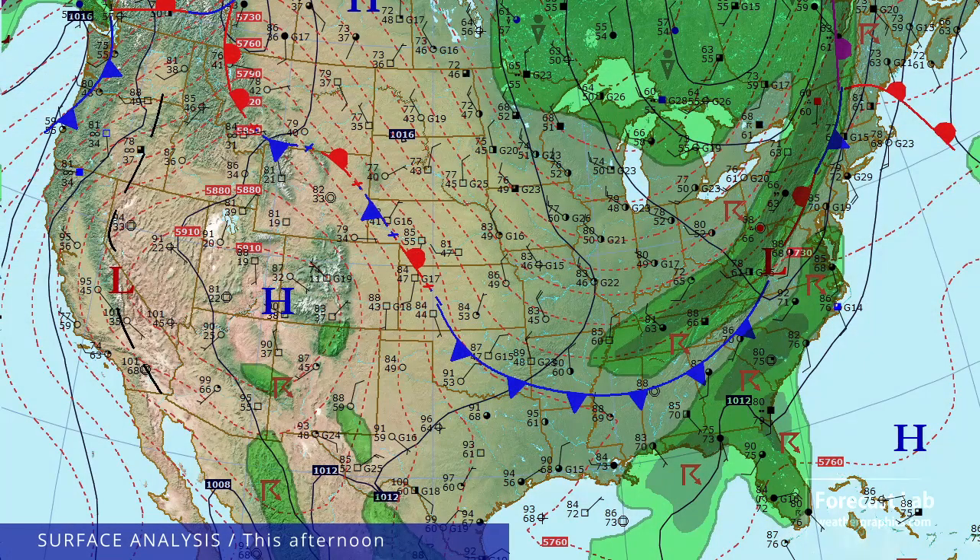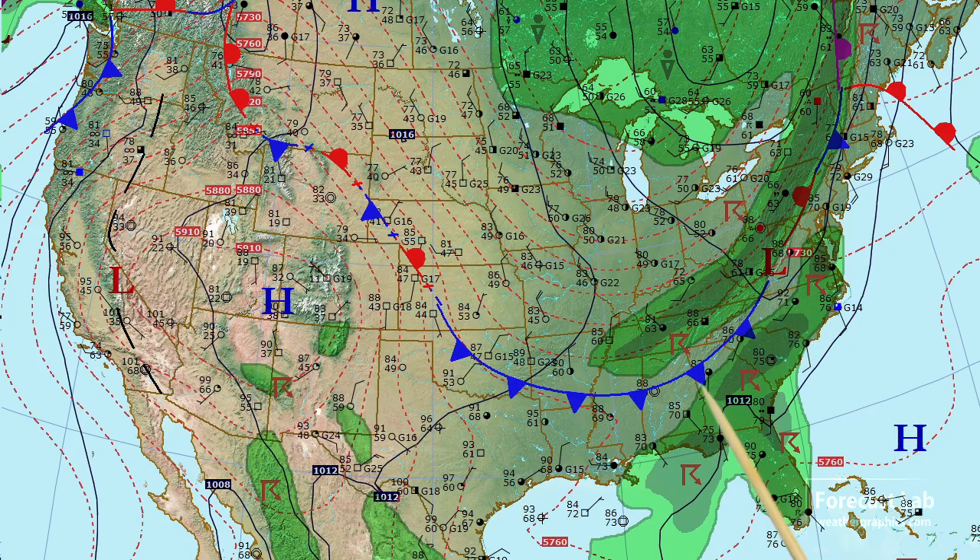Looking at the surface map this afternoon, we have a strong frontal system moving into the eastern US, stretching from Vermont through western Virginia and into the Atlanta area, trailing a pretty strong line of storms and showers. Further back we get into some cooler air — not very cold — but once you get to the Great Lakes we pick up 60s and 50s, up into Ontario. The trailing edge of that front runs from about El Dorado, Arkansas up to Dodge City and to about Scotts Bluff, with northwest winds south of that but still in the tropical air mass.